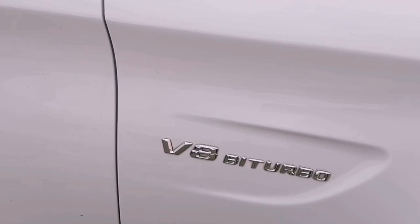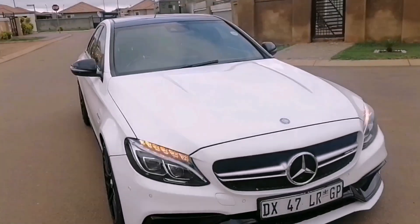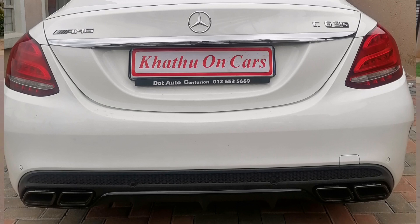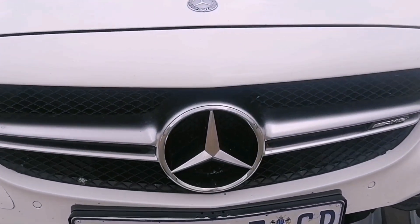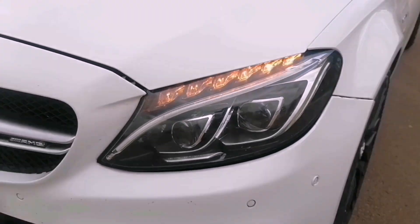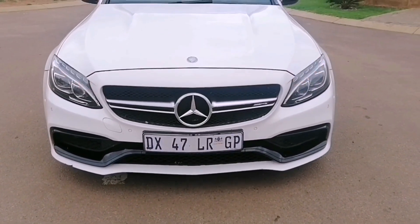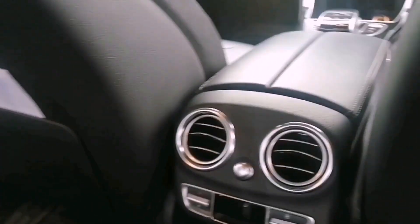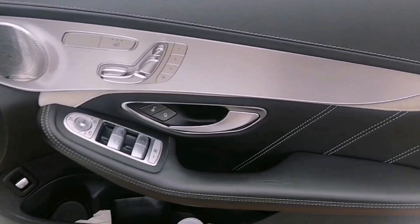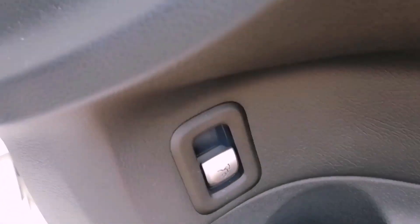If you want to enjoy this V8 bi-turbo, you've got to put it in Sport Plus or Race mode. But in Sport Plus you have to know what you're doing because you'll end up on the other side of the road — this car is aggressive. The four-liter V8 with 503 horsepower does not play. The headlights are still relevant even today on this older model. Right now you can get one between 600,000 and 800,000 Rand, with undriven examples going for around 900,000 or even over a million.